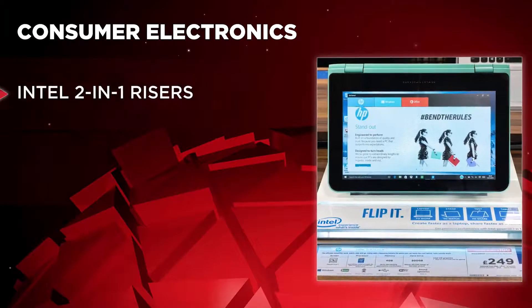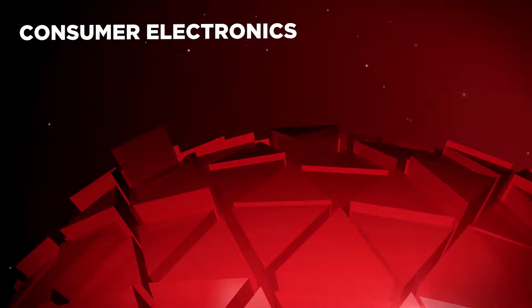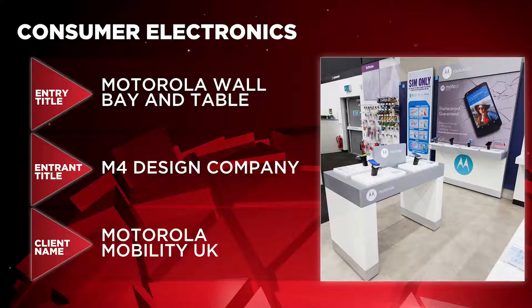Now when it comes to Consumer Electronics the following are in the running: Intel 2-in-1 Risers by Arken POP for Intel Corporation UK, Next Generation Hive Paws by Direction Group for British Gas, and Motorola Wall Bay and Table by M4 Design Company for Motorola Mobility UK.